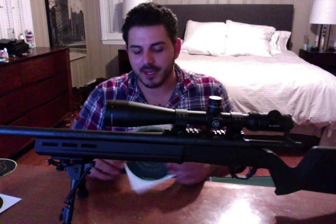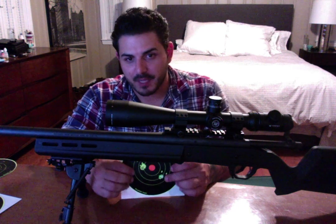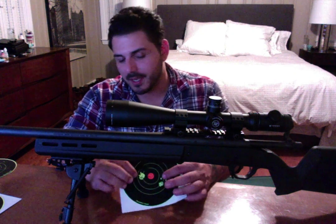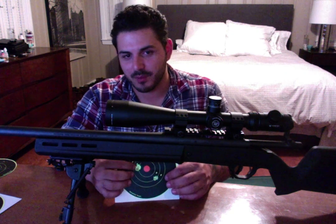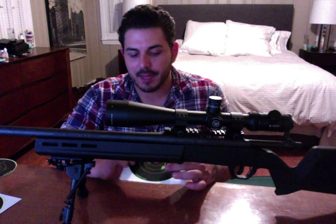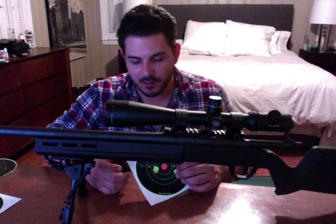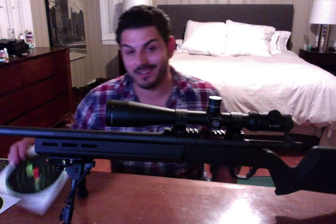My first group after I got it sighted in was this two-shot group — bullets stacked on bullet, the holes touching. When it's straight up and down and linear like this, that's going to be you either pushing or pulling the trigger. Or you've got cheap scope rings and your scope has loosened up. Just showing you — it's all about trigger control.